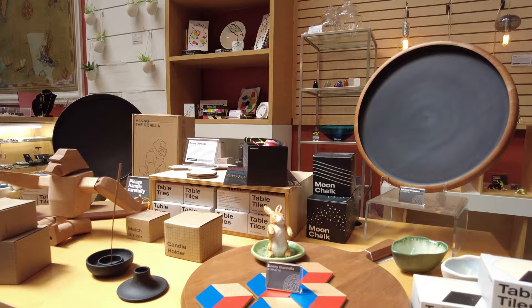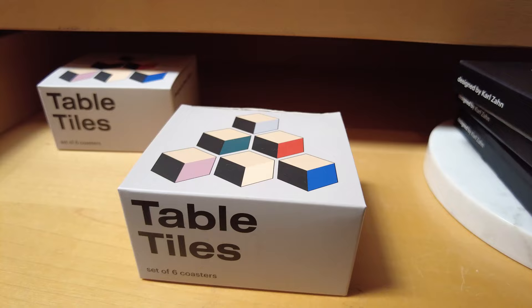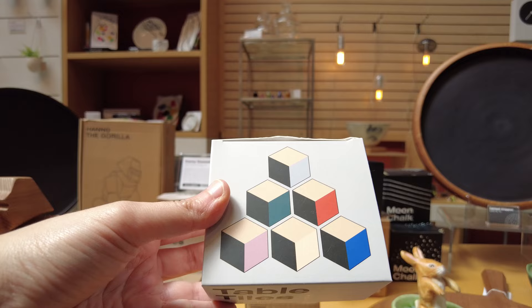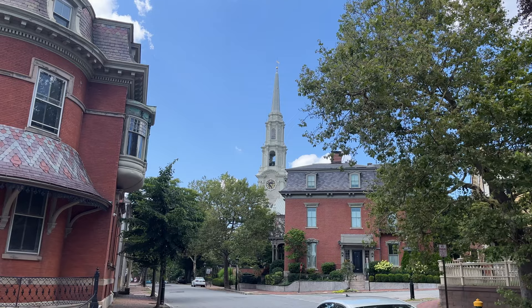I would also recommend stopping by the RISD store if you want to pick up some souvenirs. I decided to get these super cute geometric coasters. Overall, the RISD Museum is a must-visit when you come to Providence.